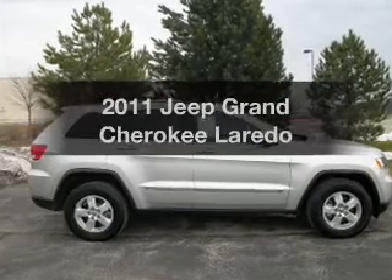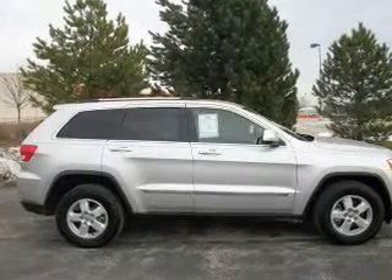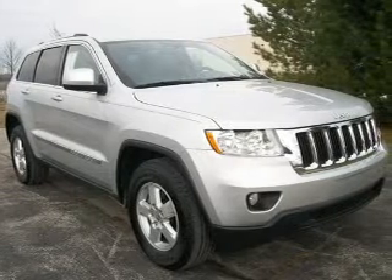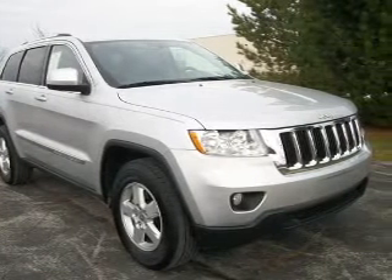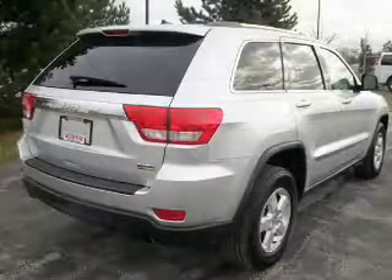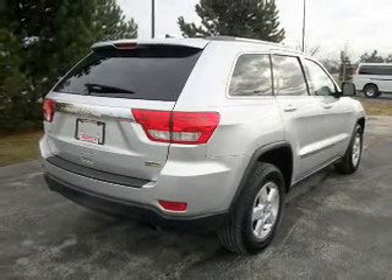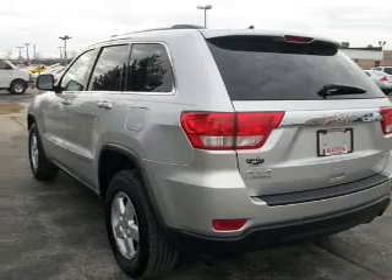Imagine yourself in this 2011 Jeep Grand Cherokee. This is the set of wheels you've been looking for. With a solid six-cylinder engine that responds smoothly to its five-speed automatic transmission, premium wheels give a more luxurious look. The anti-lock braking system will help deliver you safely to your destination.